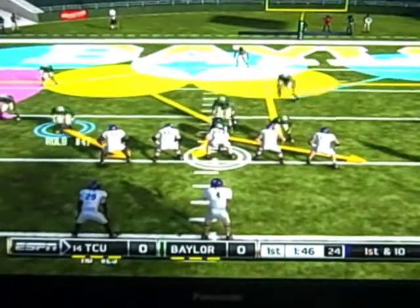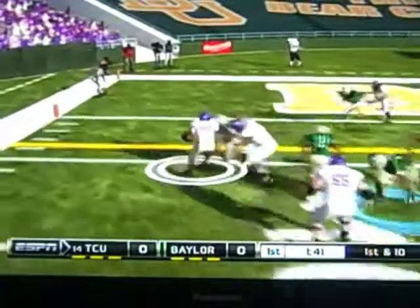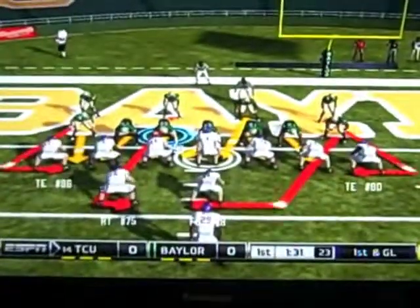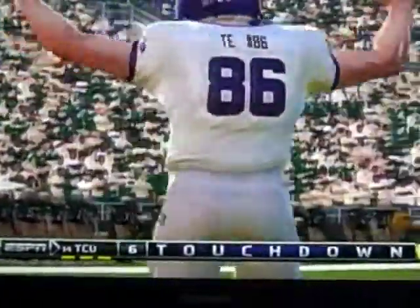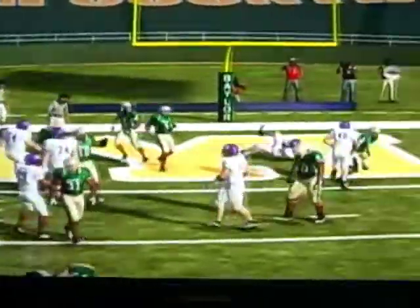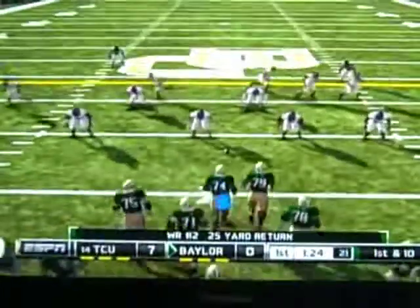The Baylor Bears are trying to get a stop. On a slip screen, the receiver is going to get into the end zone — no! Baylor stops him at the one-yard line. Very close play. Almost gets into the end zone. TCU then throws again — touchdown, Horned Frogs! It's 7-0. TCU follows it up and takes the 7-0 lead. The tight end stays in the middle as the Horned Frogs move forward and get the ball.